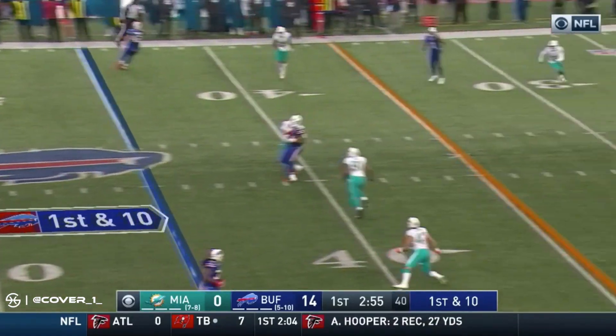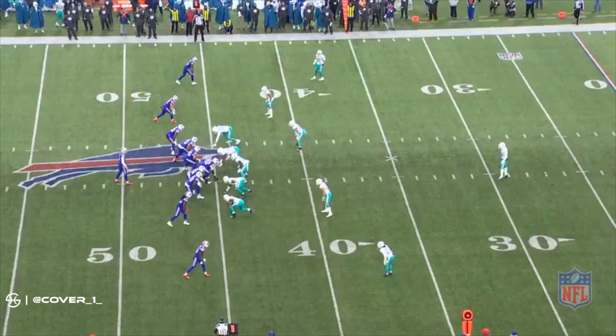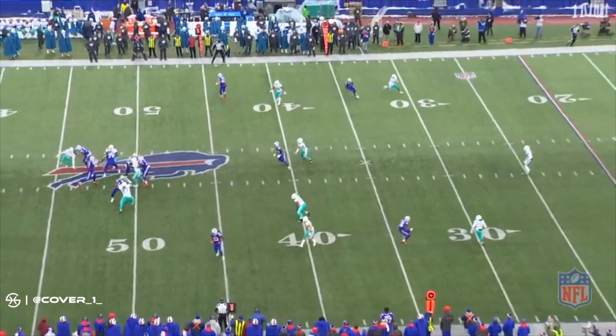The formation makes it very difficult for the defense to disguise coverages and blitzes, and can easily open up the middle of the field for shifty receivers like Cole Beasley or tight ends like Jason Kroon. More importantly, as you'll see on this play, it gives Allen total command of the offense.